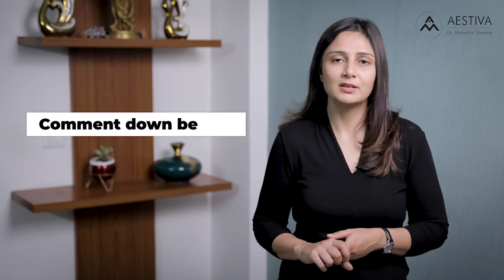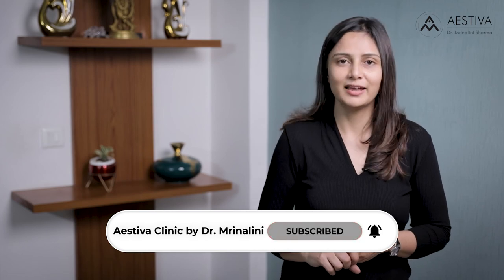So these were the seven interesting facts about breast implants. If you have any further questions, drop them in the comment section below. For more such videos, please subscribe to our YouTube channel and hit the bell icon.